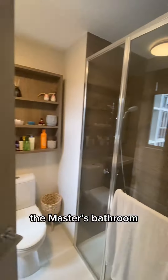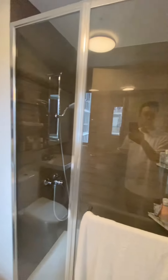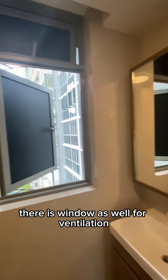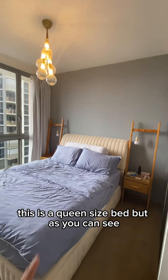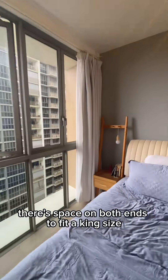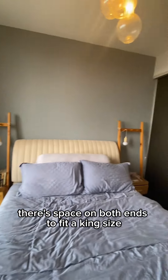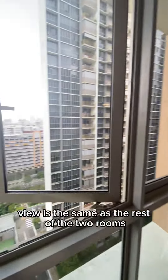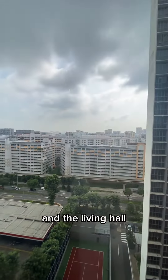Moving along to the master's, we're in the master's bathroom — there's a window as well for ventilation. This is a queen size bed, and as you can see there's space on both ends to fit a queen size, no problem. The view is the same as the rest of the two rooms and the living hall.